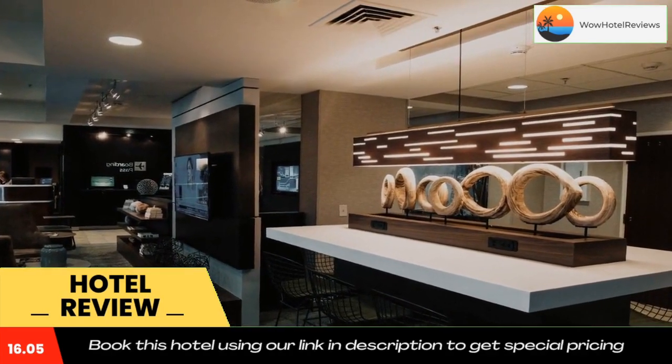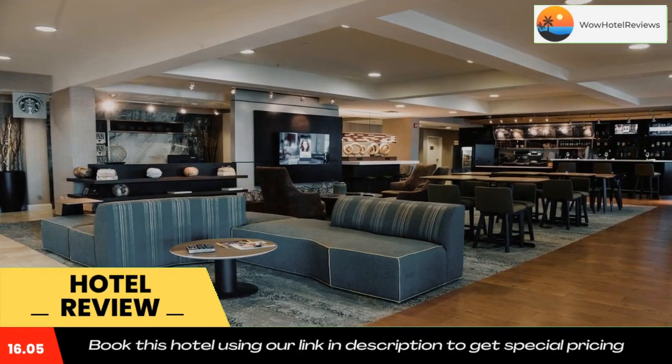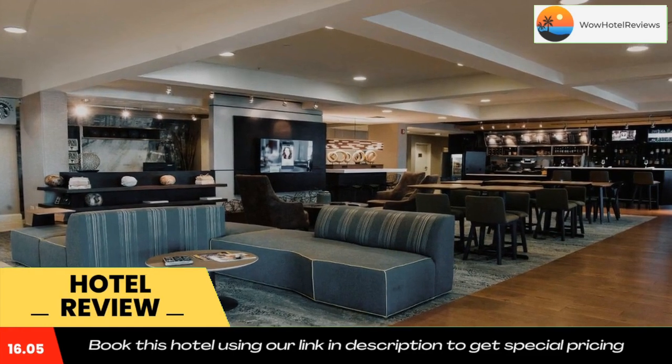Courtyard's Bistro provides healthy food and beverage options, complete with Starbucks coffee in the morning. Evening dinner service with a well-stocked cocktail bar is also available.